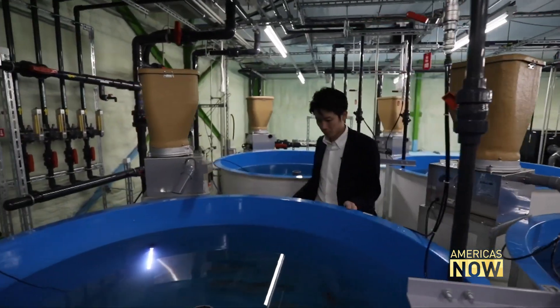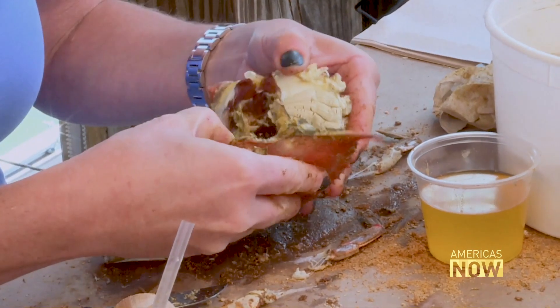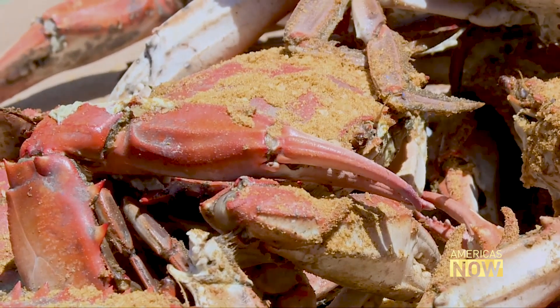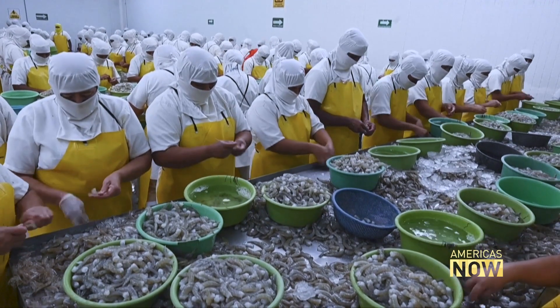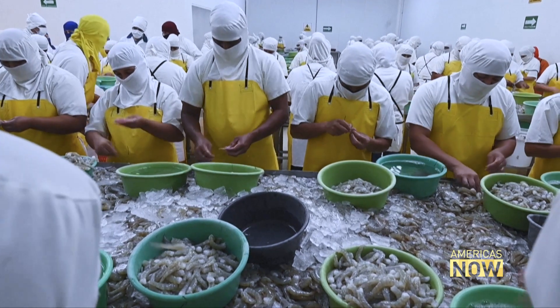What might surprise — perhaps shock — you is that overall the U.S. imports more than 65% of its seafood, creating a $17 billion trade deficit. 90% of all the shrimp consumed in the U.S. is imported. The next time you're at the supermarket, check the label on that package of seafood. The USDA requires that seafood, whether at a restaurant or supermarket, be labeled as wild-caught or farm-raised, and include the country of origin.